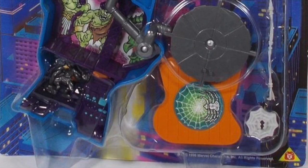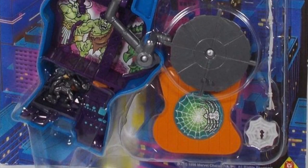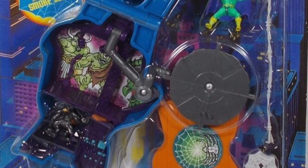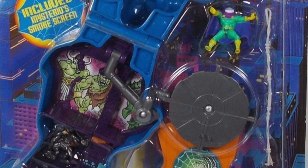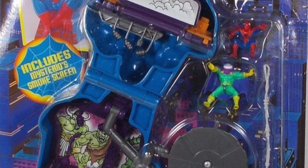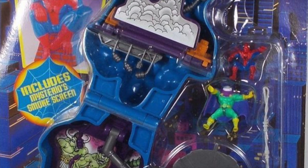Welcome back everyone, Toy Shiz here and I am back yet again to give you guys another retro shiz look back at the past, and today heading all the way back to around 1996, 1997 for a little Toy Biz slash the company Bluebird Toys team up.